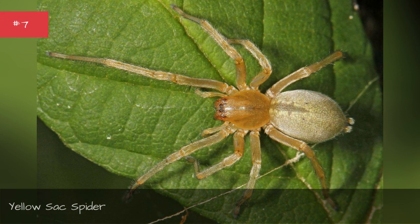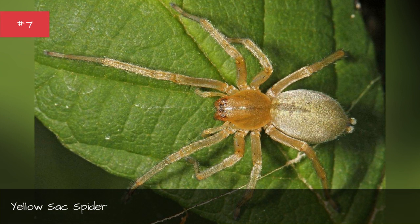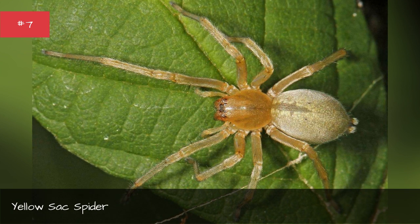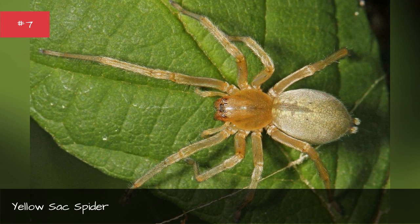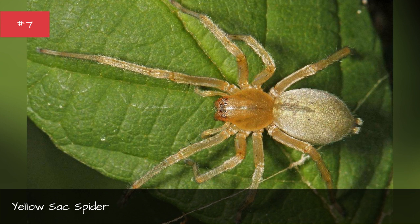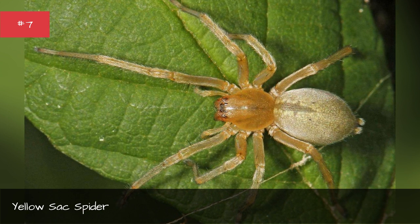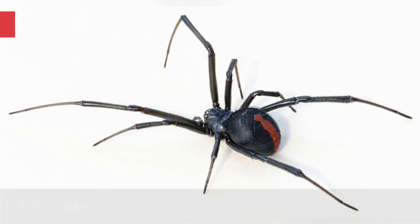Yellow sac spider. Size: very small, only 5 to 10 mm in total length. Location: Northern Europe to Japan, from Southern Africa to India and Australia. Distinguishing features: The yellow sac spider's most distinctive feature is its bright yellow color. Why you should be scared: Bites cause a great deal of pain and are considered a threat for transmitting MRSA infection, which is a medicine-resistant staphylococcus aureus.